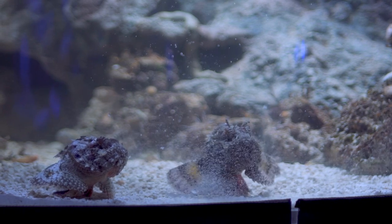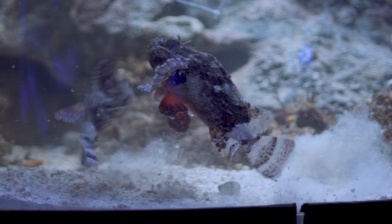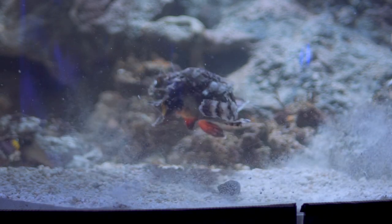As you can see, they are kind of a mottled gray and brown color, and that helps them really blend in with the rocks and corals that they would naturally be hiding out in.